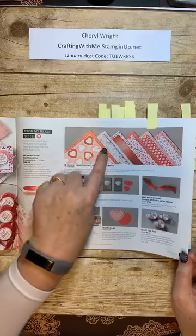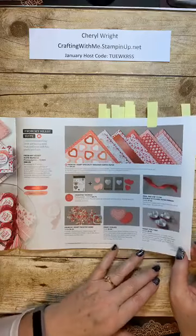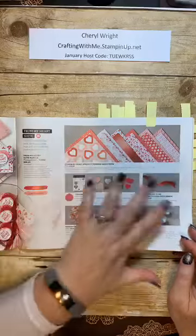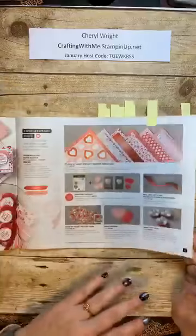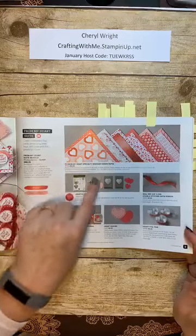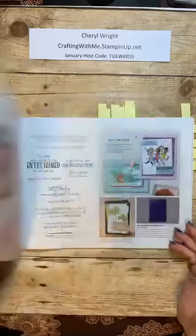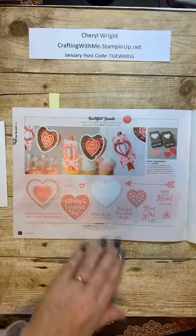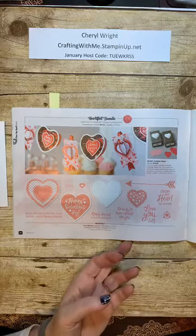These punches coordinate with the paper, and they are also going to be coordinating with next month's Paper Pumpkin. As you turn the page from the suite, again you can order the whole page with this number, or you can order them individually. This is the suite bundle; this is the product bundle. So you would get the stamp set and the two punches for this price if you use this code. On the next page you would see the stamps even larger, and a nice sample of a fun garland you could make with them.